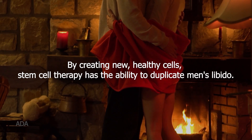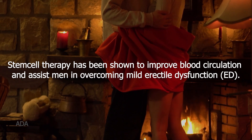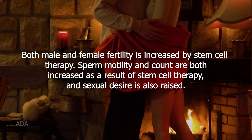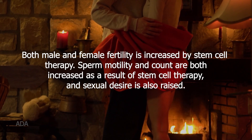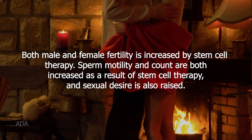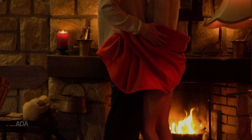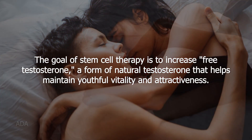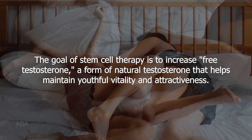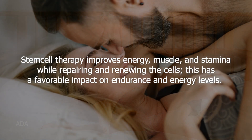By creating new healthy cells, stem cell therapy has the ability to boost men's libido. It has been shown to improve blood circulation and assist men in overcoming mild erectile dysfunction. Both male and female fertility is increased, and sperm motility and count are both raised. Sexual desire is also increased. Cells are repaired by testosterone, which also stimulates and controls the body's production of the hormone. The goal is to increase free testosterone to help maintain youthful vitality.